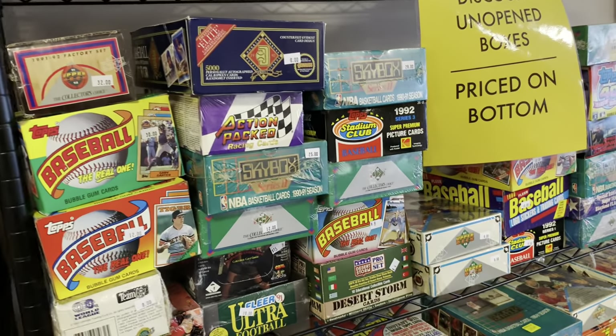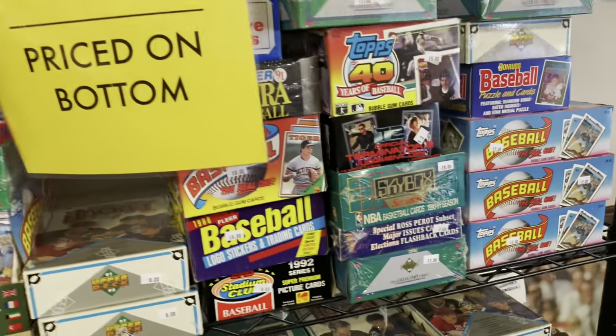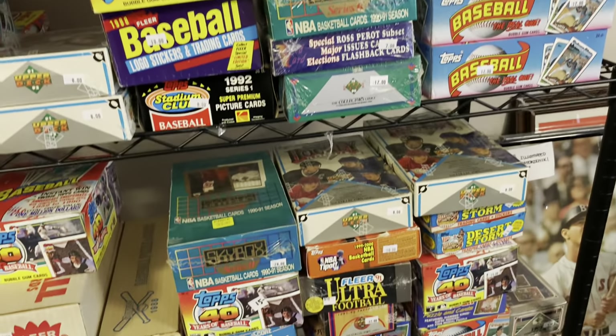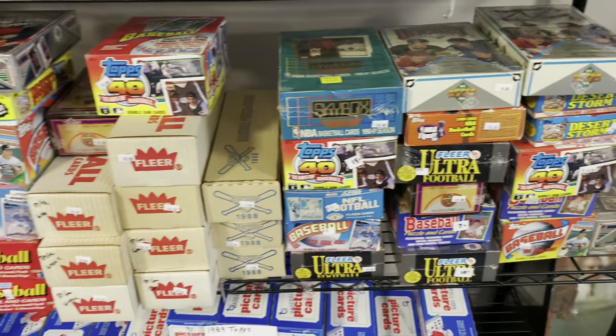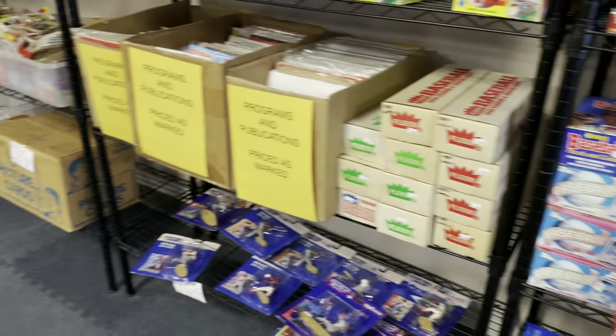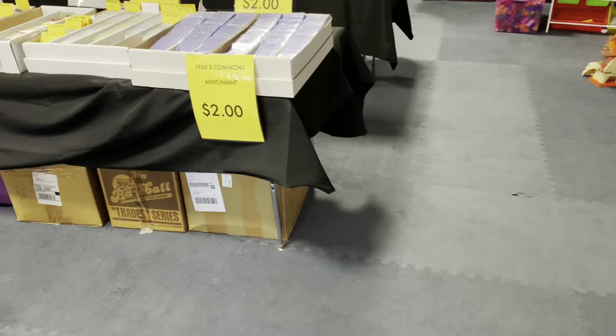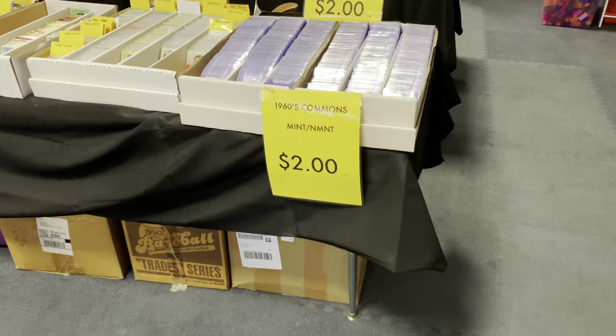They have oddball stuff there as well, like political cards from the 1992 presidential race. They've got racing cards, basketball, football, hockey, all kinds of stuff. So I'm going to grab a whole bunch of these — I'll have to put my phone away in a little bit and we'll see how many of those wax boxes I end up picking up. It was a lot, of course.